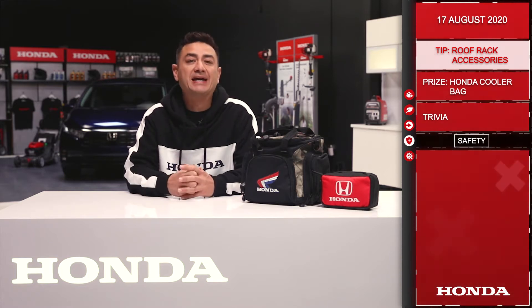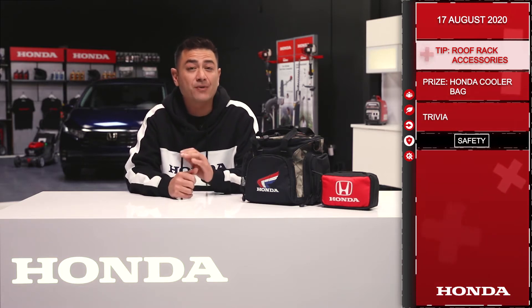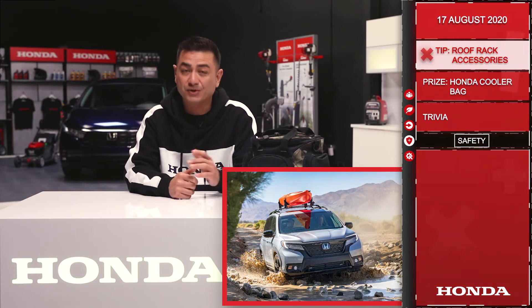Ever wanted to take off for a weekend at the cottage but ended up spending hours packing and strapping down bikes, paddle boards and camping gear? Honda offers a line of great roof rack accessories that will take care of most of your needs.